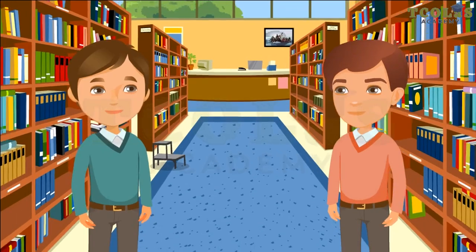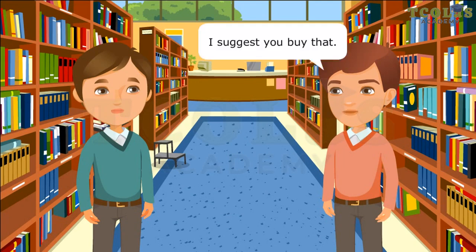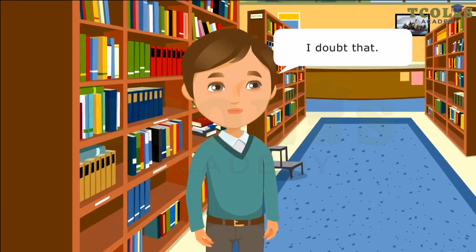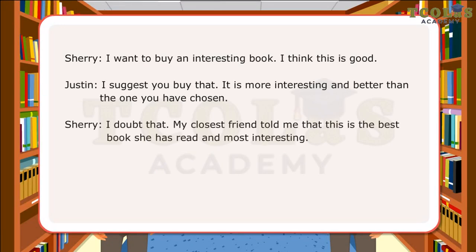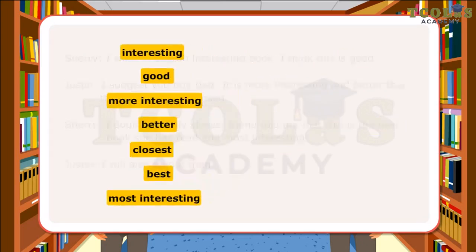Comparison of Adjectives. I want to buy an interesting book. I think this is good. I suggest you buy that. It is more interesting and better than the one you have chosen. I doubt that. My closest friend told me that this is the best book she has read and most interesting. I will also read it then. In the conversation, Sherry and Justin have used various adjectives for comparing a book and other nouns using different degrees of comparison. The words interesting, good, more interesting, better, closest, best, most interesting are examples of different kinds of comparisons in adjectives.